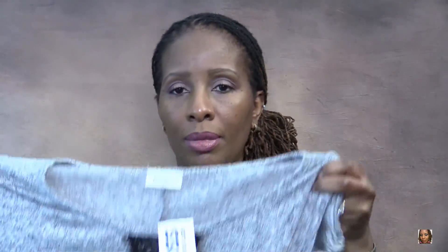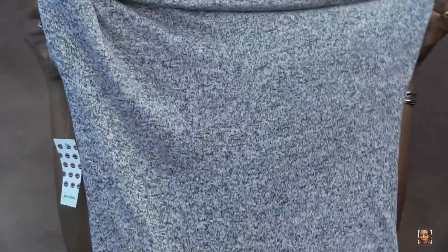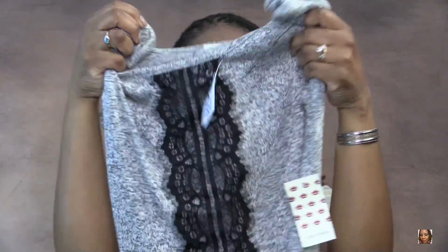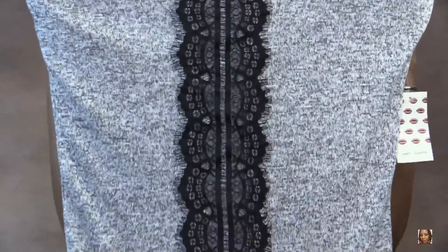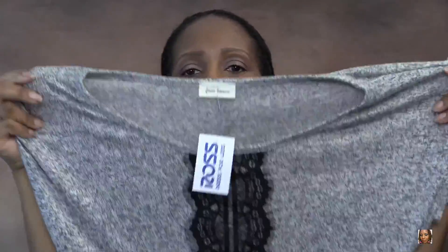Then I picked up this top right here — it's like gray and cream. This is the back. I love the lace detailing that runs the front of the top, and it's a stretchy material like all of them. This is the next top that I picked up.